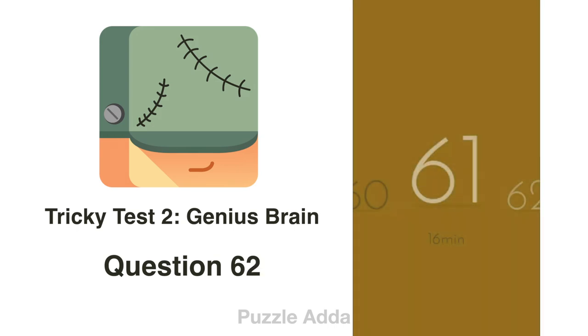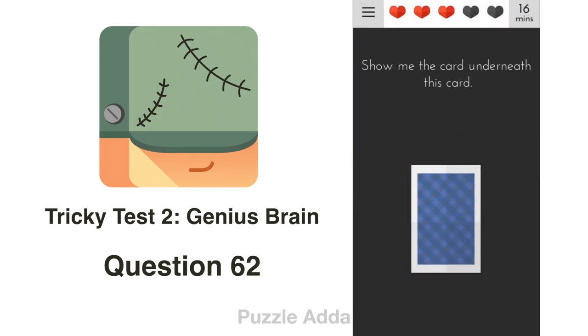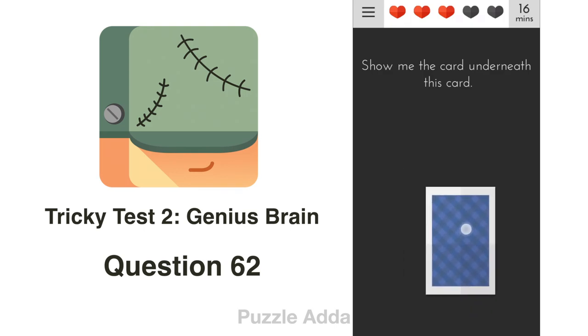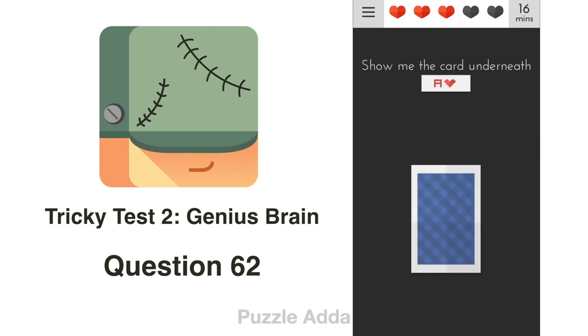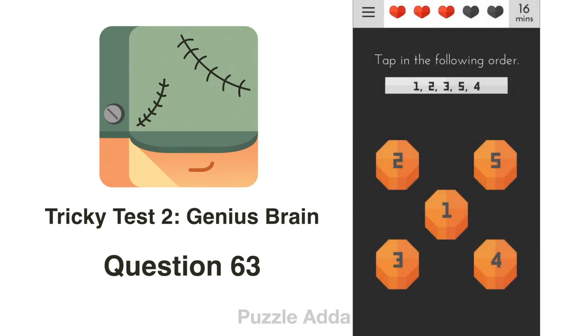Question 62: Show me the card underneath this card. We can't do anything with the bottom card, but we can move the top card. Tap in the following order: 1, 2, 3, 5, 4.